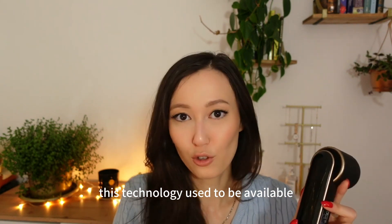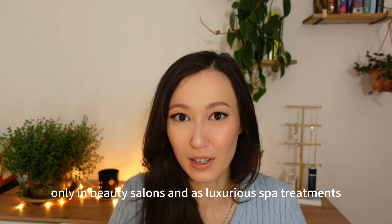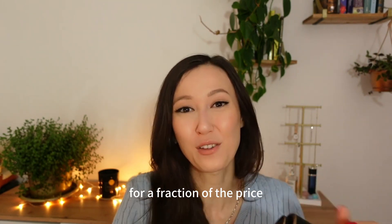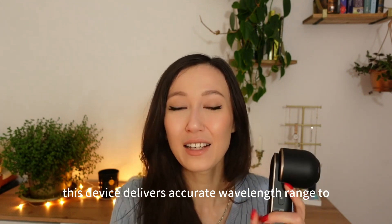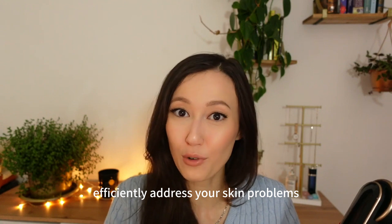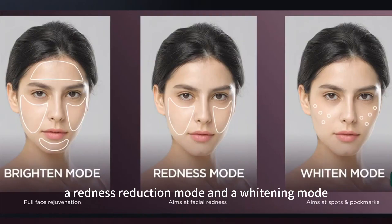This technology used to be available only in beauty salons and as luxurious spa treatments. Now you can do it yourself at home for a fraction of the price. This device delivers an accurate wavelength range to efficiently address your skin problems. It has three settings: a brightening mode, a redness reduction mode, and a whitening mode.